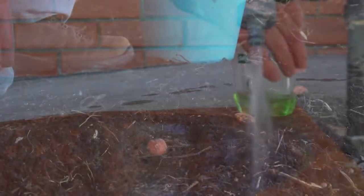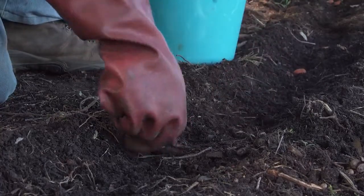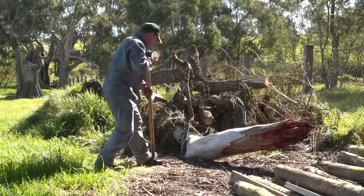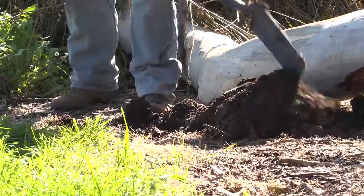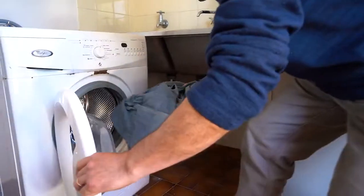On the following morning, again wearing your PPE, pick up all unconsumed K5 treated carrots. It is critical to dispose of them by deep burial in an appropriate location. Wash your hands thoroughly and clean all of your PPE.